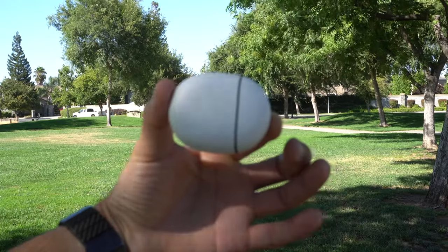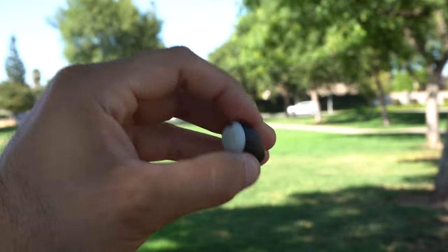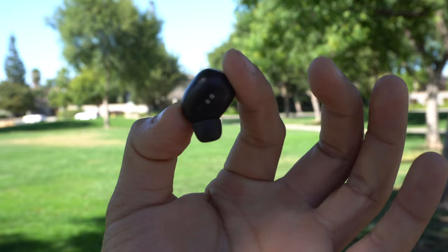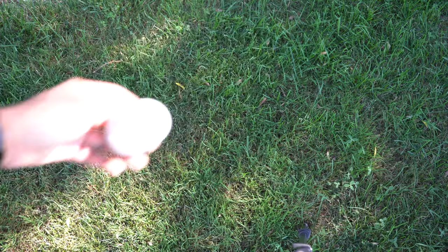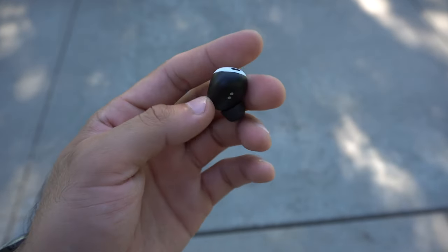The Google Pixel Buds Pro have an egg-shaped capsule design and are small, but hard to work out with due to poor balance. They've been on the market over two years and rarely go on sale from their $199 retail price. A second-generation version may be coming in spring. Battery life is impressive at 11 hours per earbud and 31 hours total, but overall sound quality is honestly last place compared to all the other earbuds on the table.